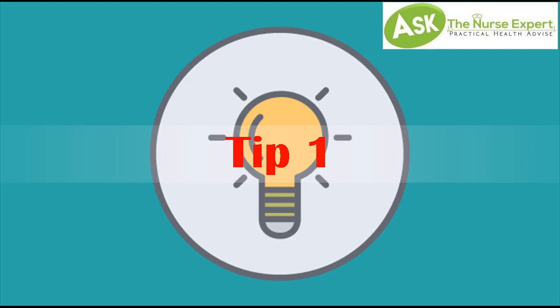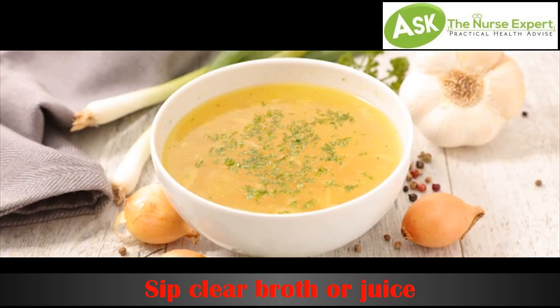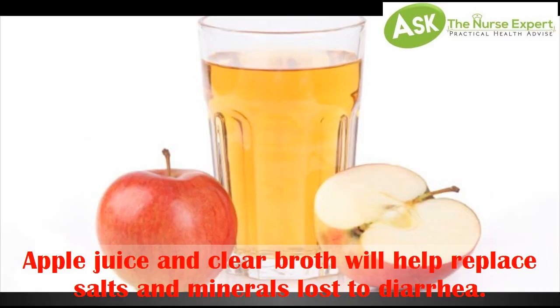Tip 1: Sip clear broth or juice. Apple juice and clear broth will help replace salts and minerals lost to diarrhea.